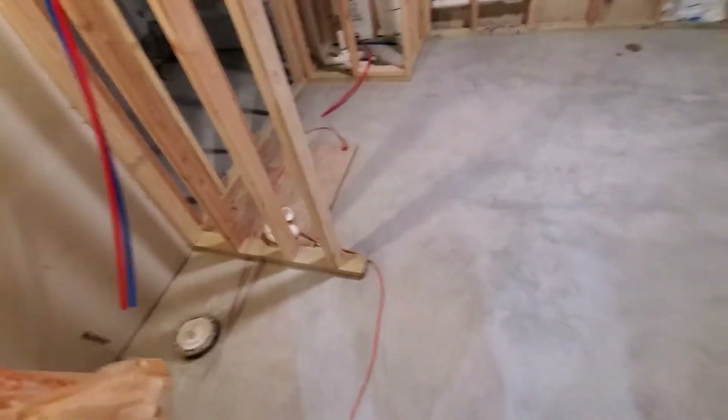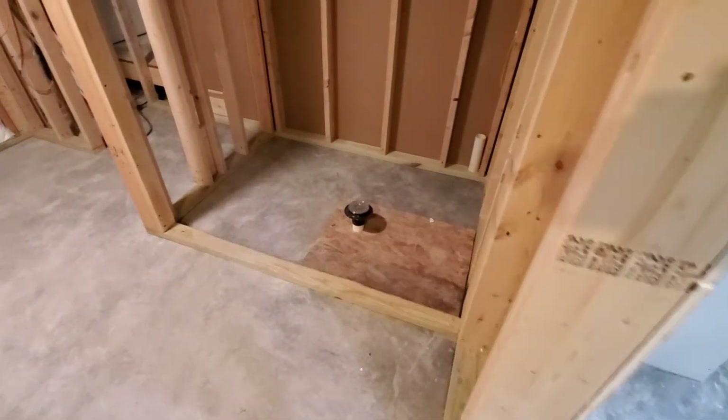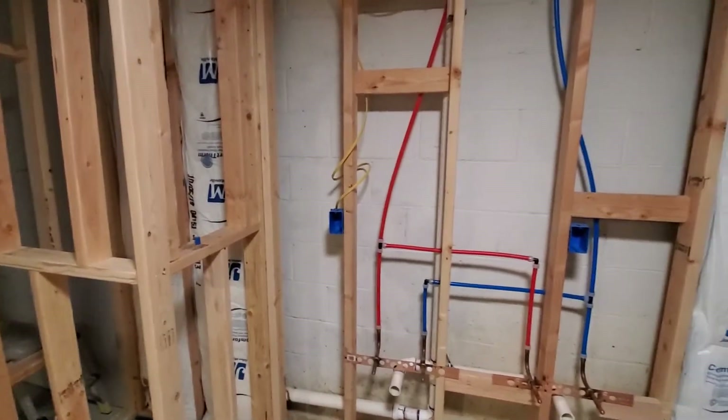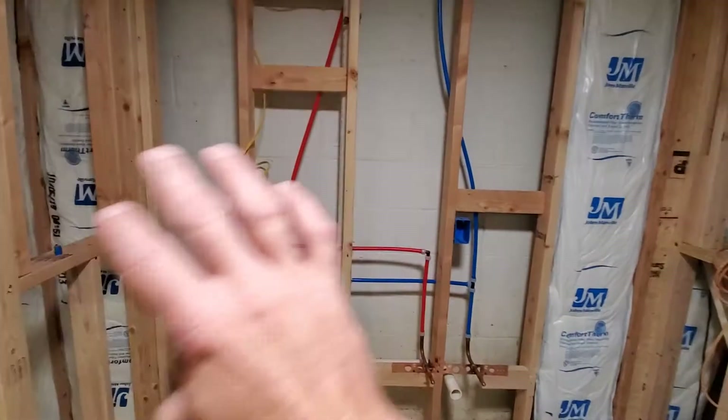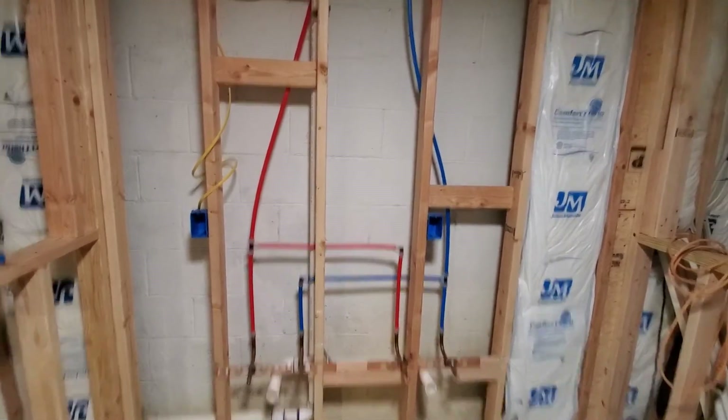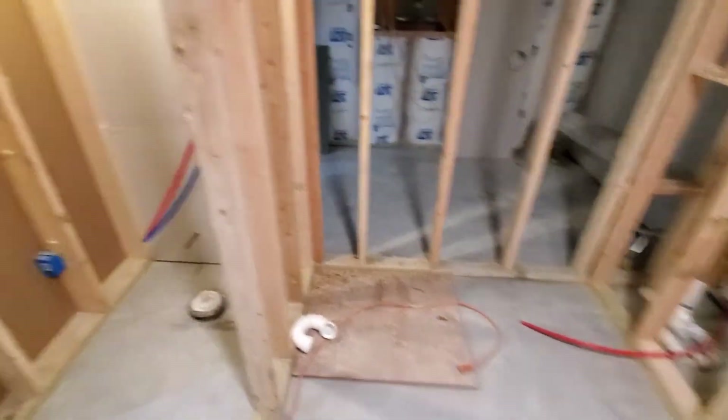The bathroom is really the last major project we have down here. We've got it roughed in for the shower. We're going to have a double vanity here with closet and little cubbies on either side for medicine cabinets. I'll try to get a 60-inch medicine cabinet to go across there, and just a standard bathtub there with a little nook for the toilet.